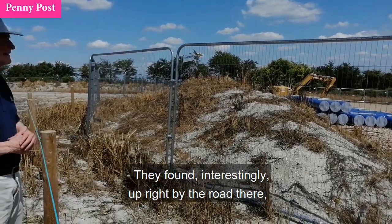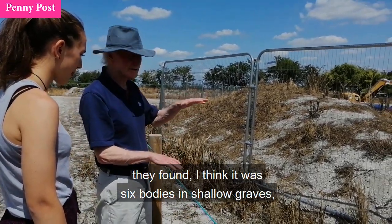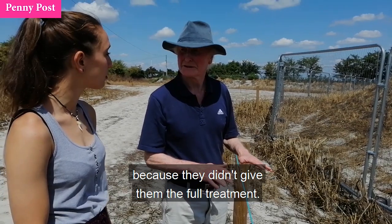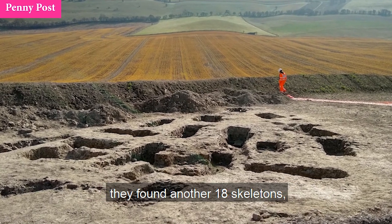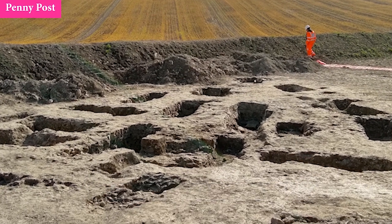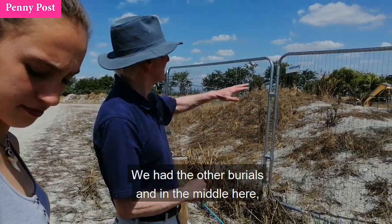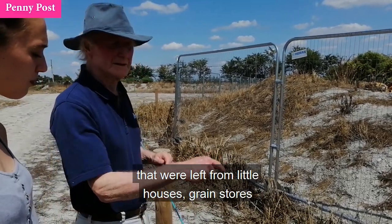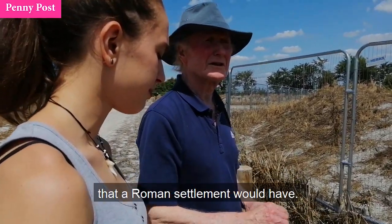How many bodies did they find here? Interestingly enough, right up by the road there they found, I think, six bodies in shallow graves, only a foot down. They concluded that these were probably slaves because they didn't give them the full treatment. But then further down I'll show you where they found another 18 skeletons, which were dug into this hard chalk — so it was a great deal of work. Those were no doubt not slaves. In the middle here we had the sort of foundations left from little houses, grain stores, and the sort of pits — the typical thing that a Roman settlement would have.